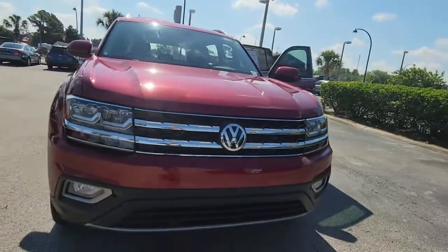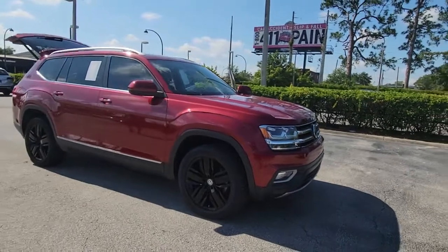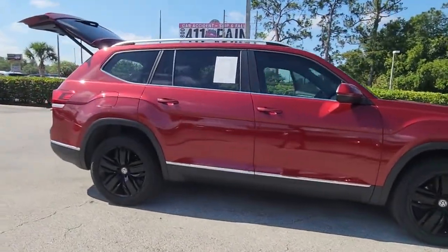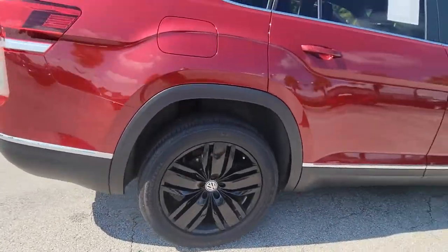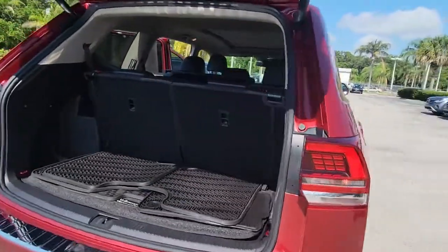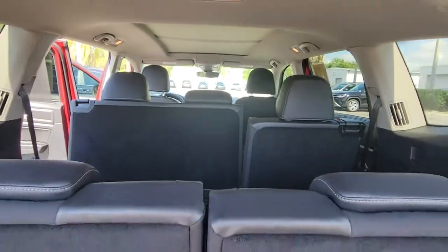Get a feel for the 2019 Volkswagen Atlas. With less than 30,000 miles on the odometer, this vehicle provides excellent value. This versatile, safety-minded Atlas delivers the features your family needs. From three-row seating to spacious cargo capacity and must-have connectivity, this hard-working crossover rises to the challenge with ease.